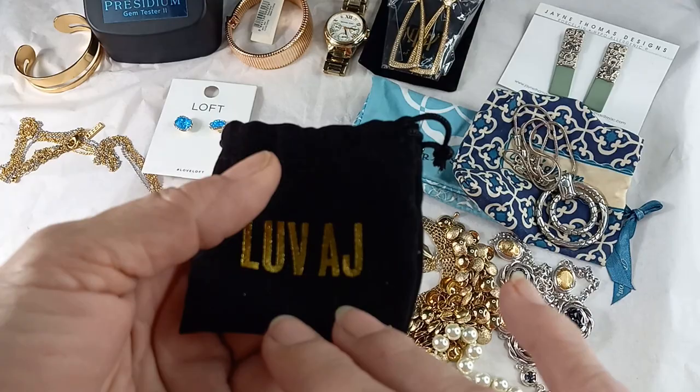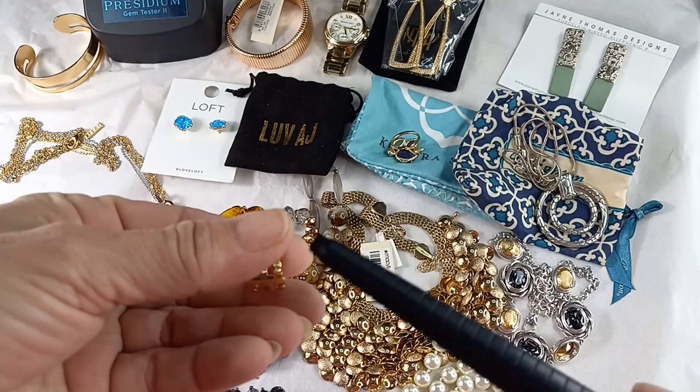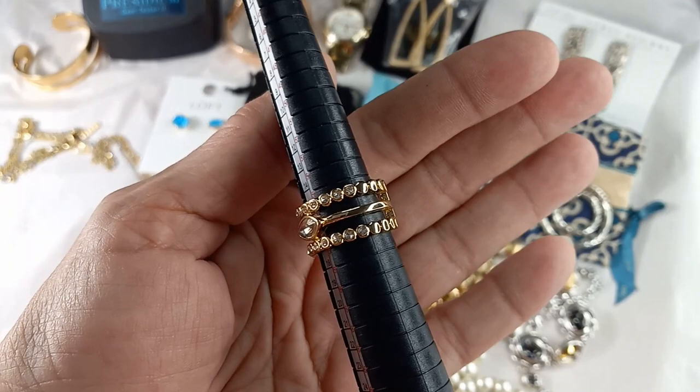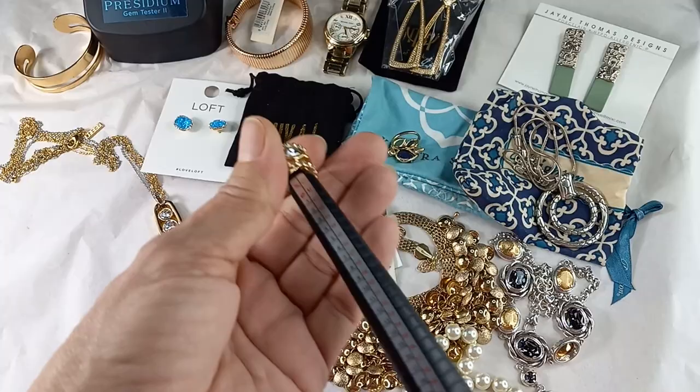Another ring — this is Love AJ, in its little bag. Here is what it looks like: it's super pretty, gold tone, all the stones are there. This measures in at an eight. Bring this up so you can see that — really beautiful design. So for this ring, let's do 15.